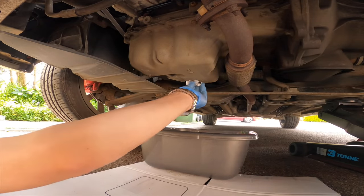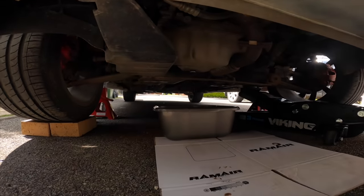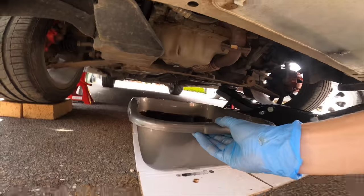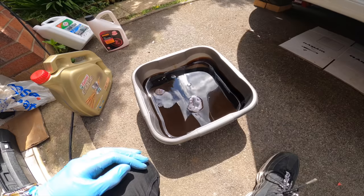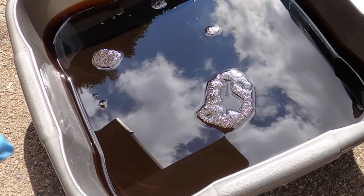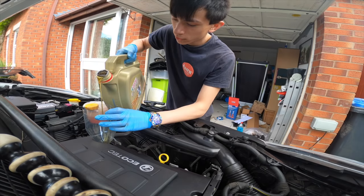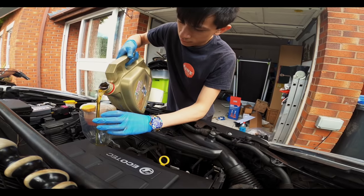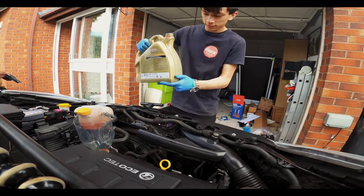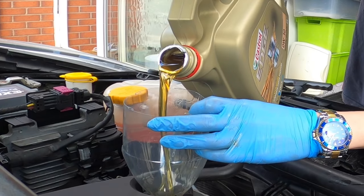Let's get back under the car and tighten the drain screw up — thread it in by hand first, then wipe it down. We can see the oil pan with all the dirty oil in it — that literally looks like chocolate milk, honestly looks tasty! Now all we need to do is put the new oil in. Oh my god, look how clean the new oil looks — it's like golden, looks like golden syrup.